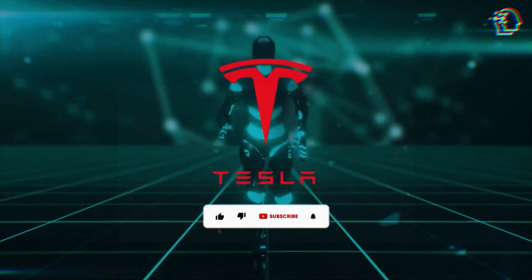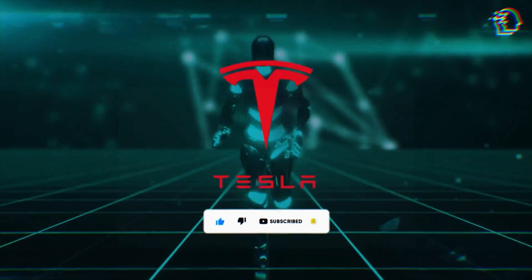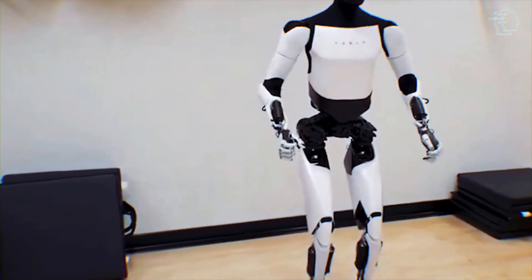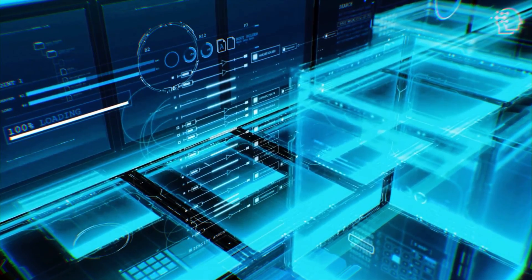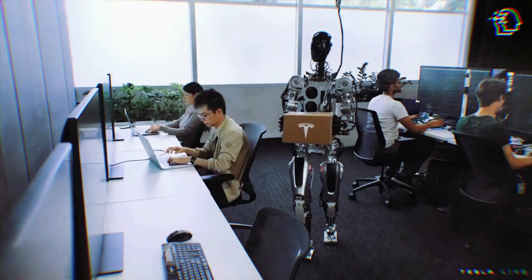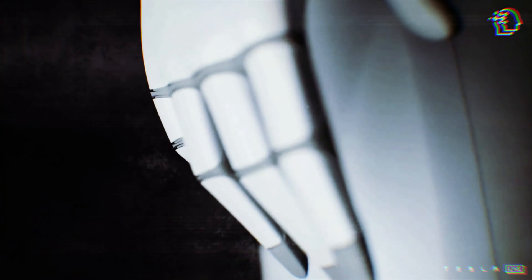Before we dive in, let's take a moment to appreciate Tesla's incredible journey in the world of robotics. The Optimus Gen 2 is more than an upgrade — it's a transformation: lighter, faster, and more fluid than ever, pushing the boundaries of what we thought possible. It's about reimagining the human-robot relationship. This journey is a testament to Elon Musk's visionary approach. In just two years, Tesla has turned a dream into a tangible, awe-inspiring prototype, combining audacity with innovation.